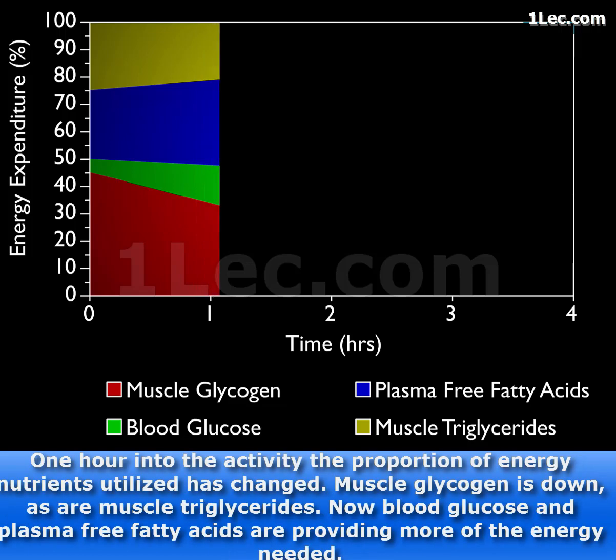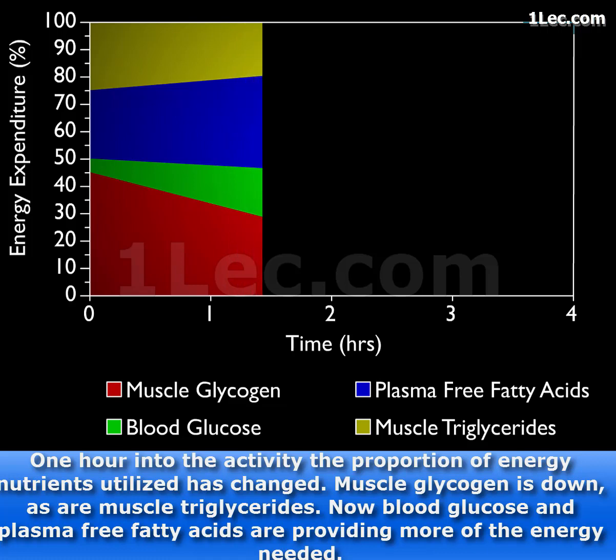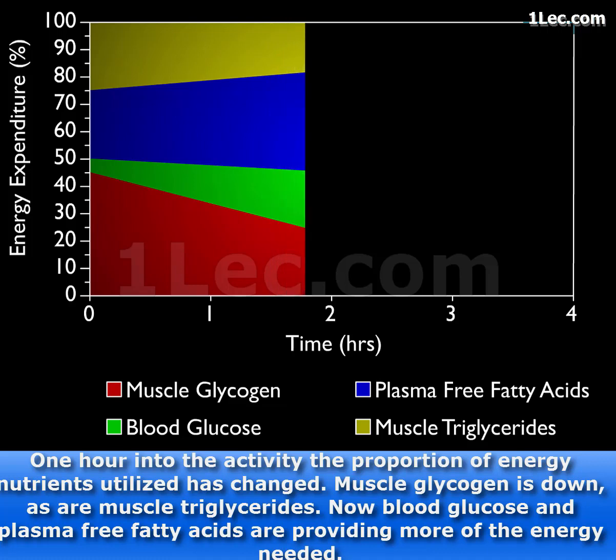One hour into the activity, the proportion of energy nutrients utilized has changed. Muscle glycogen is down, as are muscle triglycerides. Now blood glucose and plasma-free fatty acids are providing more of the energy needed.